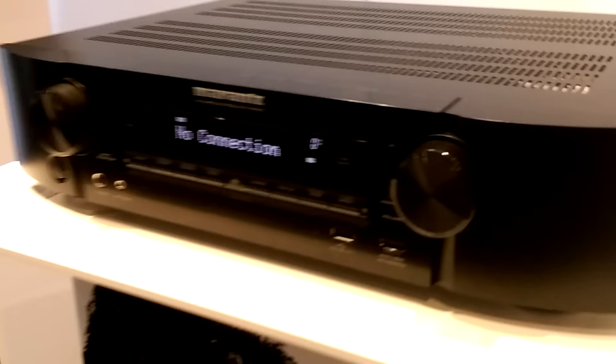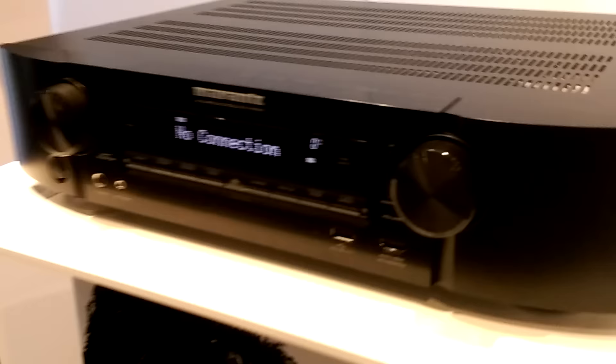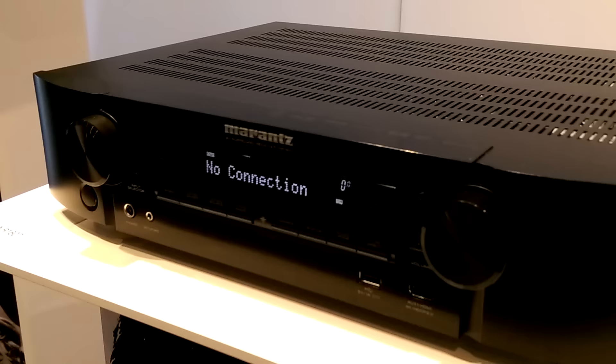If that's too big for you, Marantz also took the wraps off its latest slimline model, the NR1607. Here's all the skinny on the new receivers.